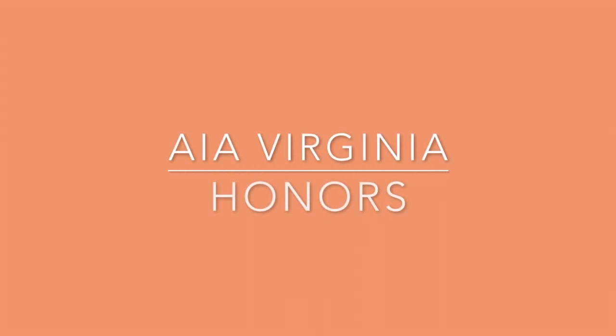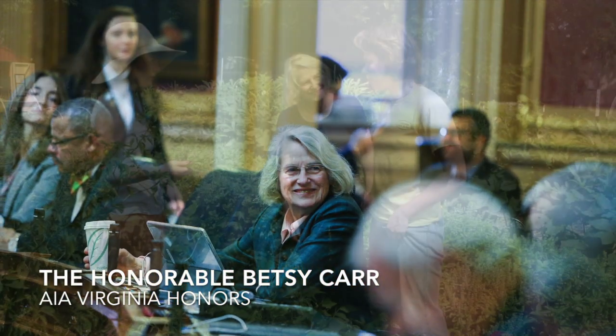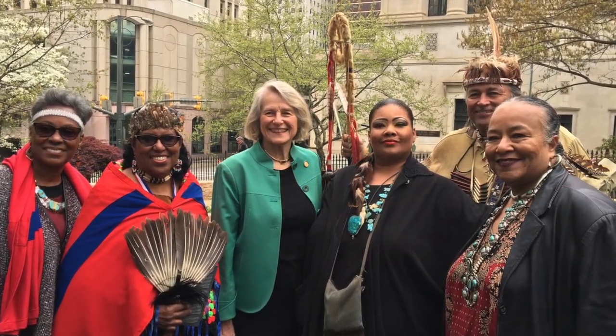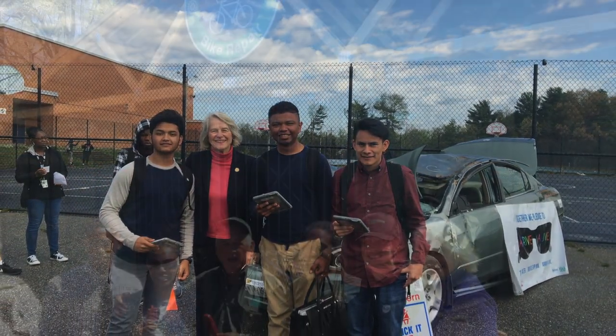AIA Virginia recognizes Delegate Betsy Carr in Style Weekly Magazine with AIA Virginia honors. Since 2009, Delegate Betsy Carr has served portions of Richmond and Chesterfield in the Virginia House of Delegates. As a member of the Appropriations, Transportation, General Laws, and Rules Committees, she has a great deal of oversight over legislation and policy impacting the practice of architecture in the Commonwealth.